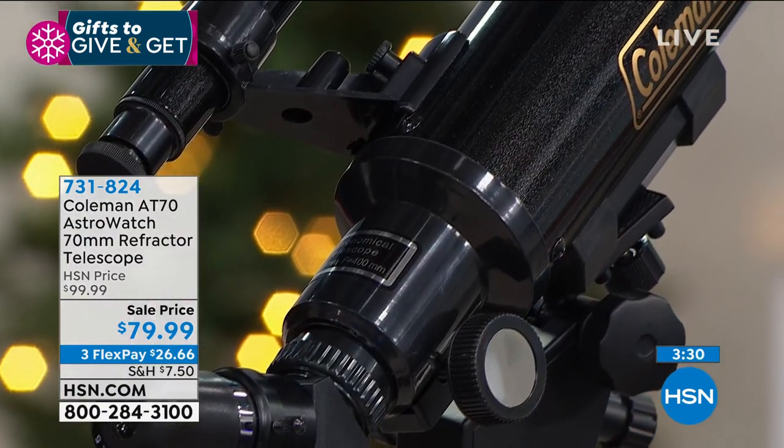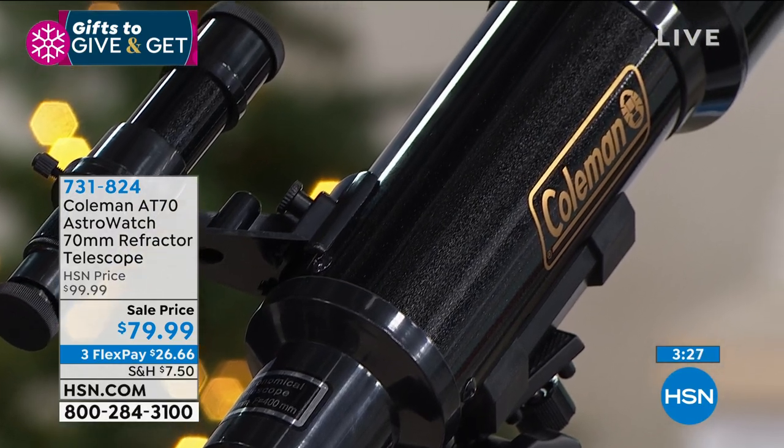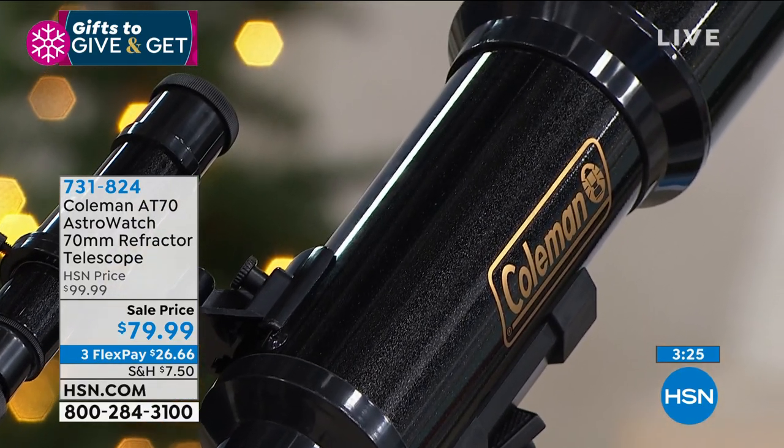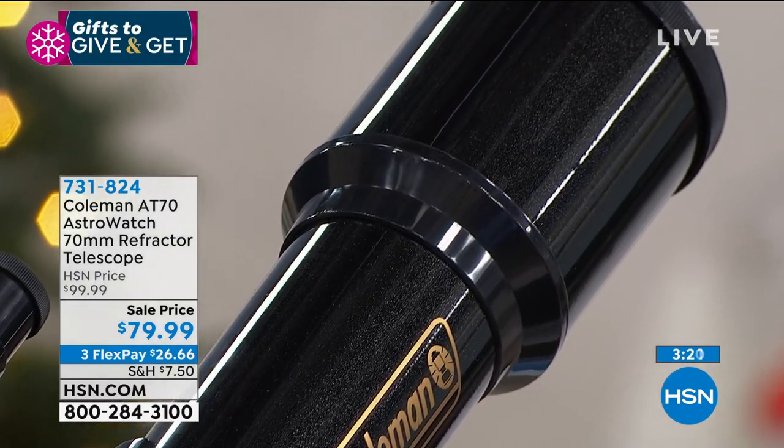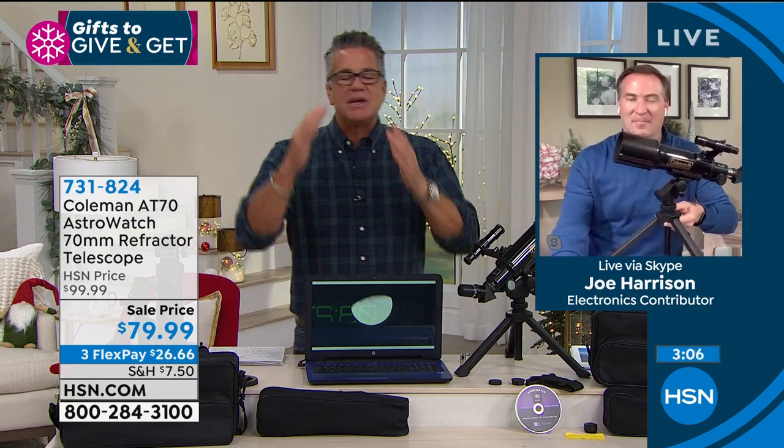The moon is about 238,900 miles away — so we're actually seeing what it looks like on the moon essentially in real time. When you see those craters, I always try to see if I can spot an American flag. You probably won't get it that tight, but you can see mountains, craters, shadows — areas where meteorites hit. It is unbelievable.